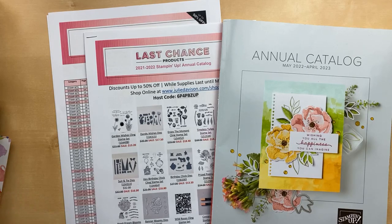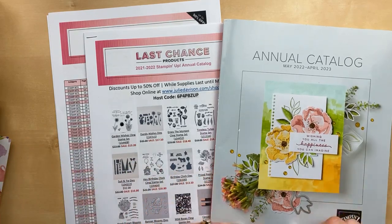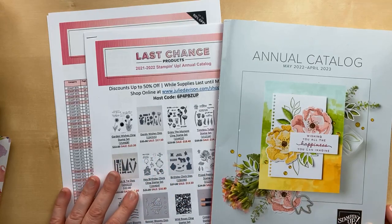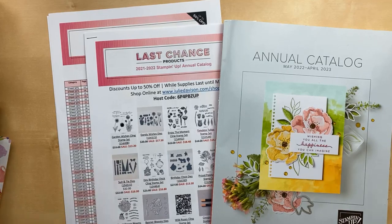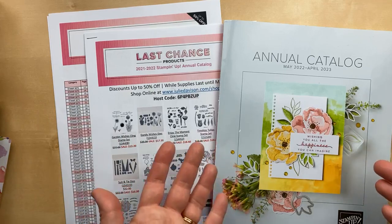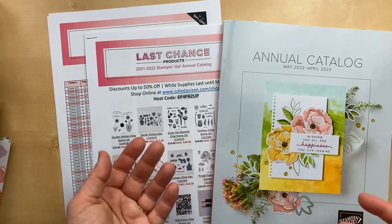I'm really excited because, as you probably know, I got my new catalog pre-order. I'm so excited about all the new stuff. If you haven't seen my unboxing video, I'll include the link in the video description when we're all done. Tonight I'm going to use some of my new stuff because I know you just can't wait to see it.